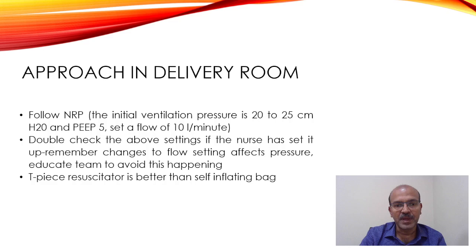The initial ventilation pressure is 20 to 25 centimeters of water. Set the PEEP at 5, and it's better to use the T-piece device like the Neopuff. The flow should be set at 10 liters. Don't adjust the flow unless you are not able to achieve the pressures, because if you adjust the flow the set pressures will change.